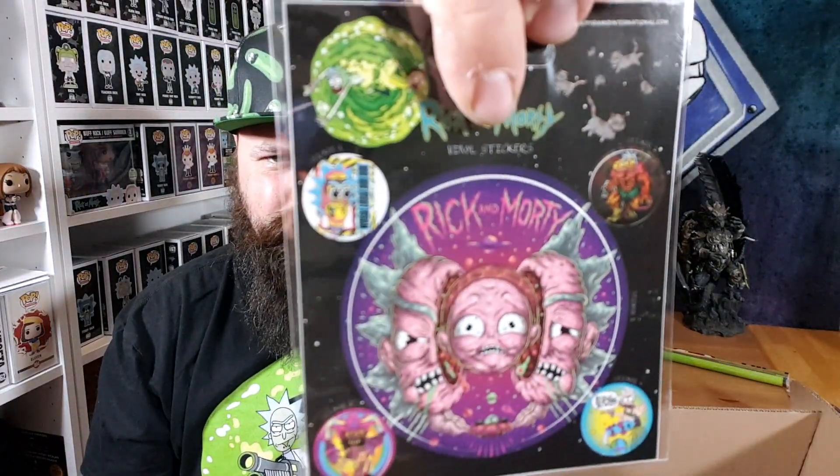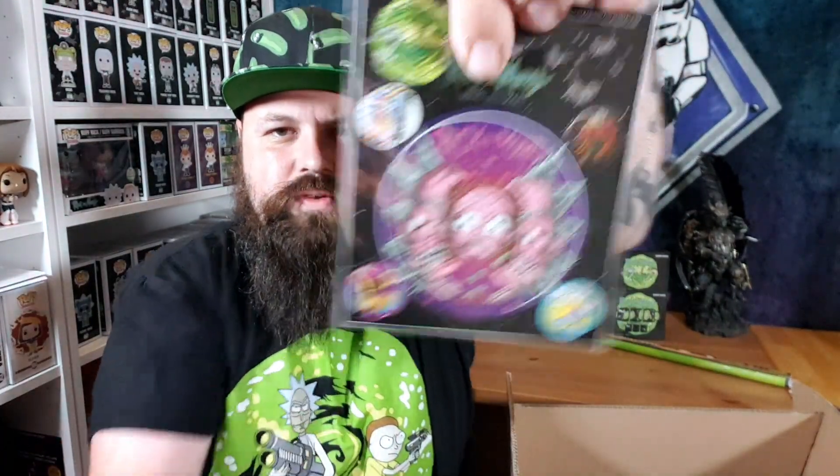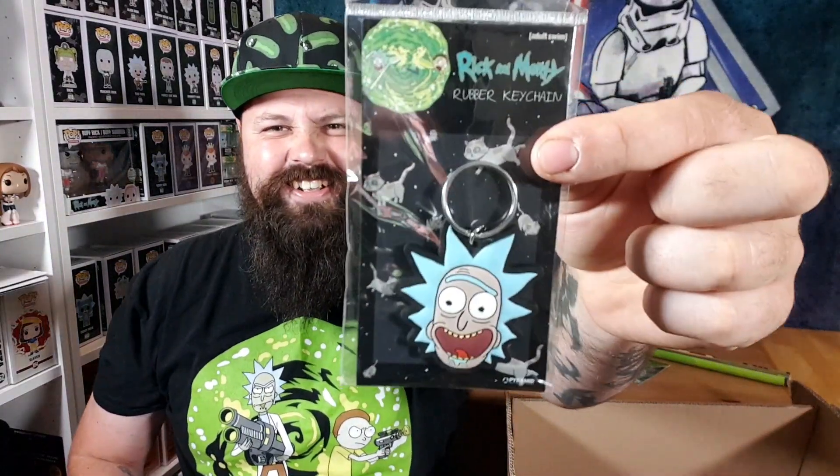Quite gimmicky — I get that a lot of people like them but I'm not too keen on heat-changing mugs myself. Then we have some vinyl stickers — the artwork of Rick and Morty is just absolutely amazing. There's a big one and a few little ones around it. Really cool. And what's this — a keychain! A rubber keychain of Rick. I don't know whether to put it on my keys or with my Rick collection — probably with my collection. I love it.